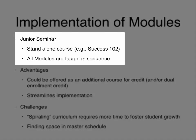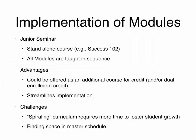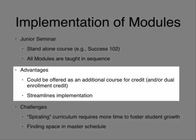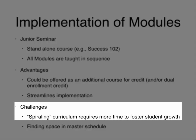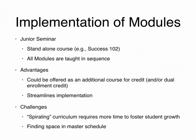Another method is a junior seminar — a standalone course where all modules are taught in sequence. For example, if your freshman course was called Success 101, this would be Success 102. There is some overlap, so adaptations would need to be made. The advantage is it could be offered as an additional course for credit, perhaps dual enrollment, and it really streamlines implementation. The challenge is that it is a spiraling curriculum — students complete their freshman course, then in sophomore year review and revise, continuing into junior and senior year. That gap in time allows real reflection that you would not get in a junior seminar. Also, junior year is a very busy year, making it challenging to find space in the master schedule.